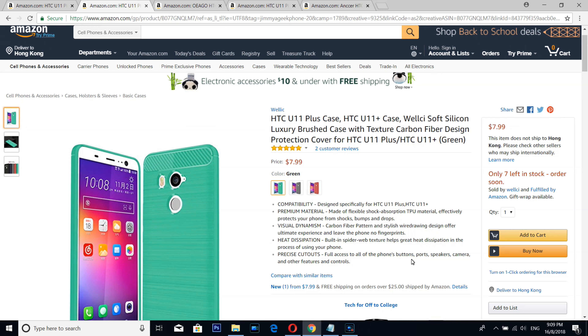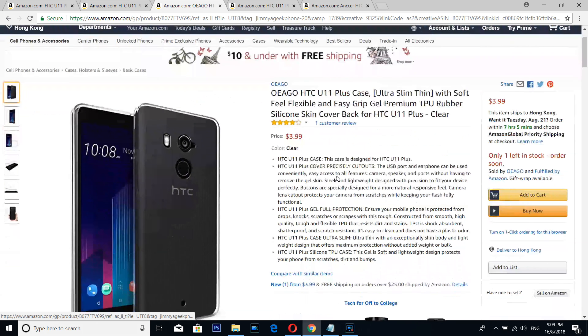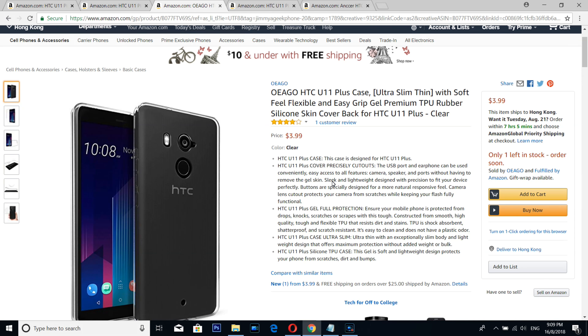Wellic doesn't need any introduction — they build some really very good silicone TPU style cases. Number three is from OEAGO, a simple beautiful crystal clear case. Wow, look at the beauty of it.